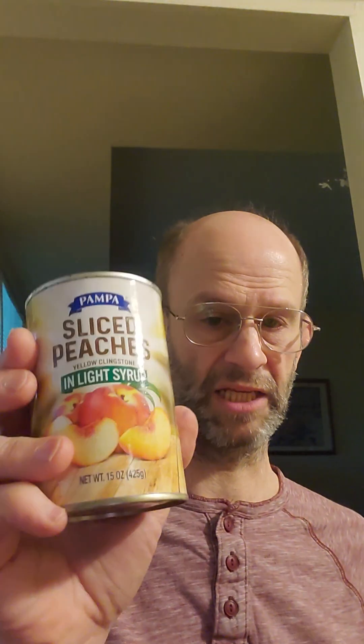Now, if it's packed in syrup like this expired can here, that syrup should be tossed. Because if it's packed in syrup, you don't know what the syrup is made of unless it's very clear on the packaging. So if you see high fructose corn syrup — or even just regular corn syrup — toss it. It's best to buy only stuff that's in natural juices. Thanks for watching and hope you have a great day.